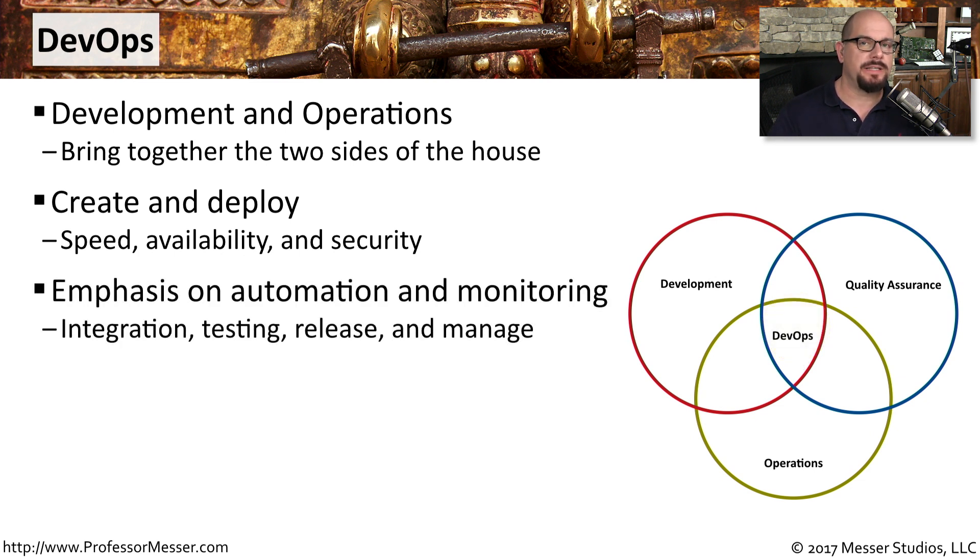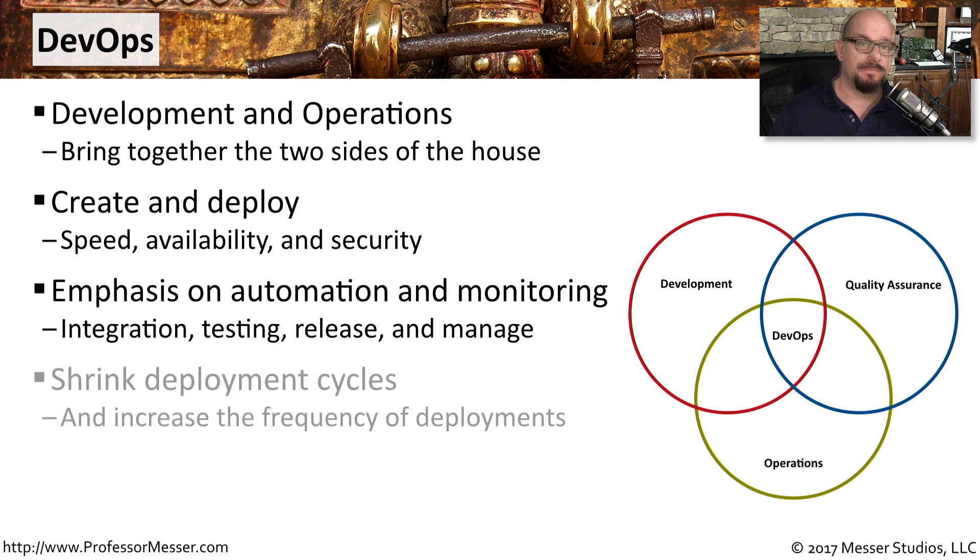With DevOps, the emphasis is on automating a lot of this process and making it something that can be monitored over time. That way, you're able to integrate, test, release, and manage the application — and in some cases, the entire process is hands-off. This means the overall process of development and deployment should be much shorter, which also means there should be more deployments occurring over time.